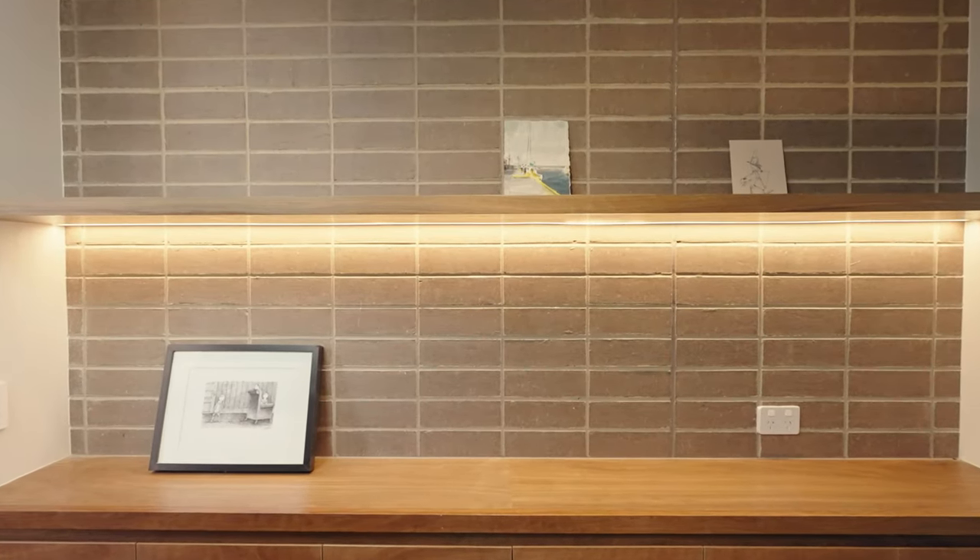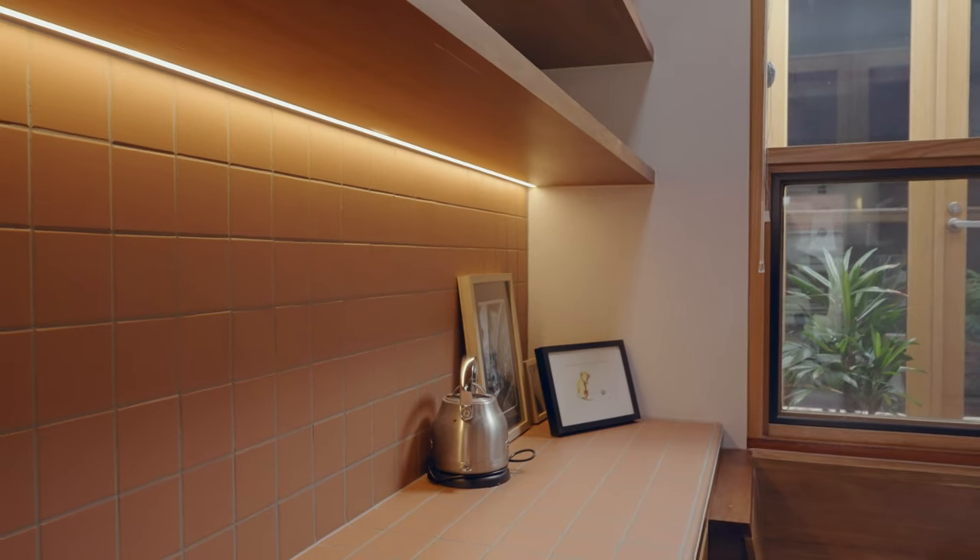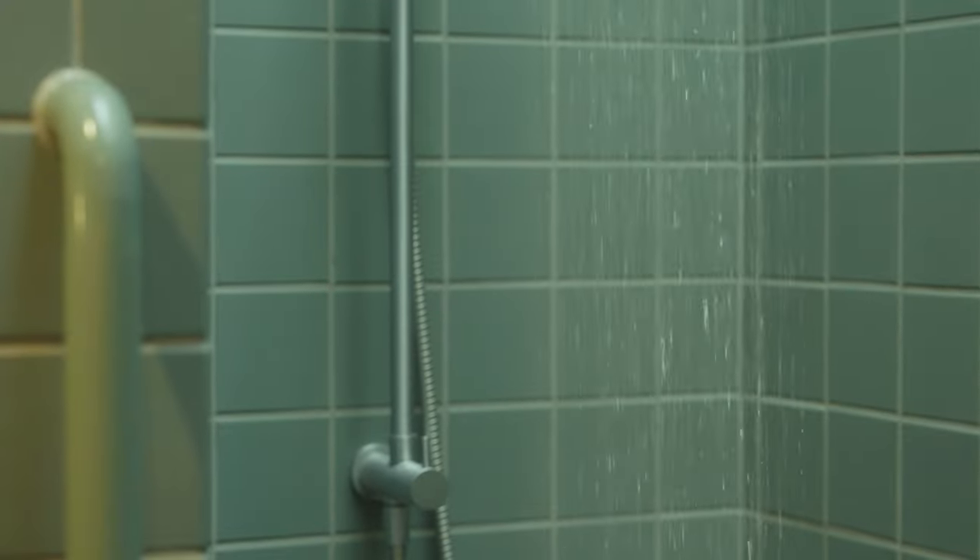The New Brick Artisan has a lovely tactility to them, and when seen en masse it creates a really nice textural quality. It pairs subtly with the terracotta tiles used in the kitchen, and there's a really nice contrast with the blue tiles used in the bathroom.